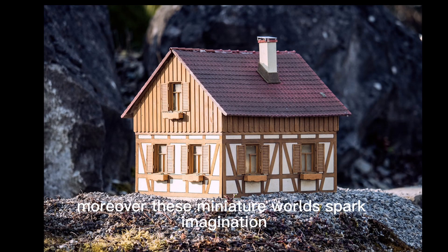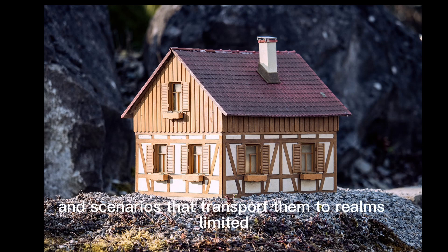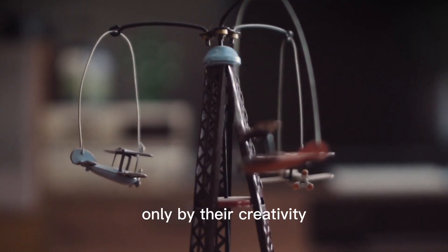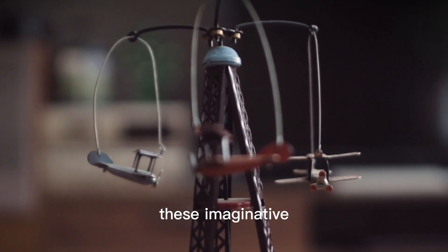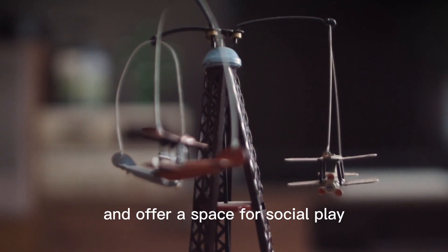Moreover, these miniature worlds spark imagination, enabling children to weave stories and scenarios that transport them to realms limited only by their creativity. These imaginative adventures provide a break from screens and offer a space for social play, as friends and family can join in to explore and create together.